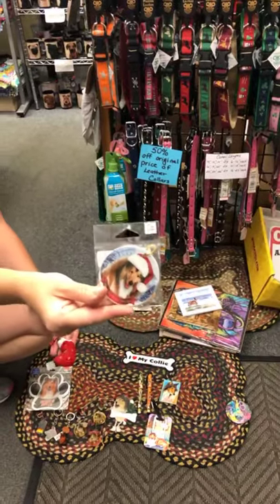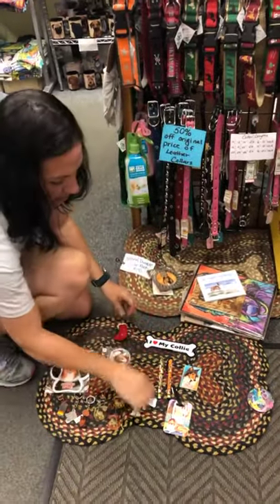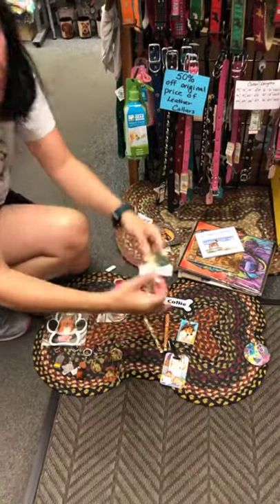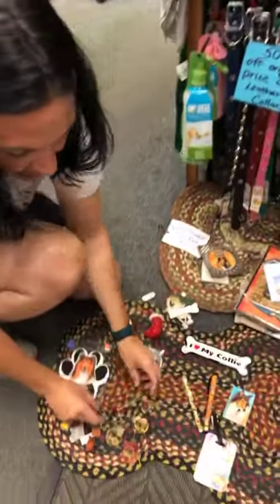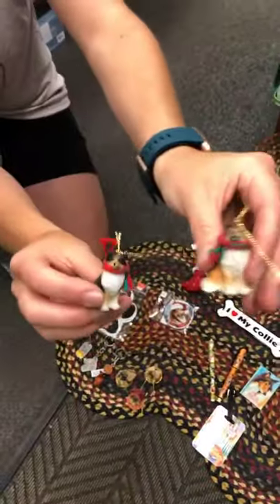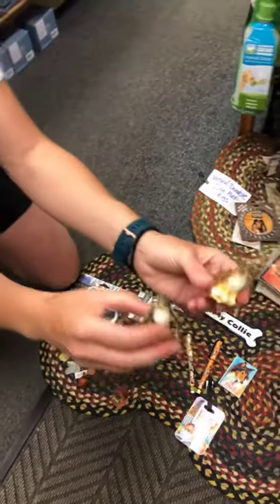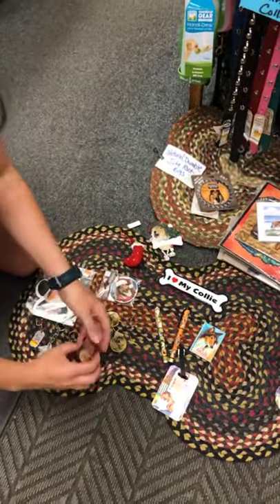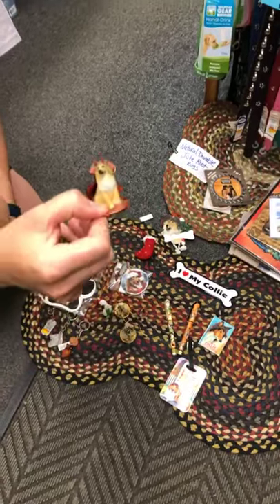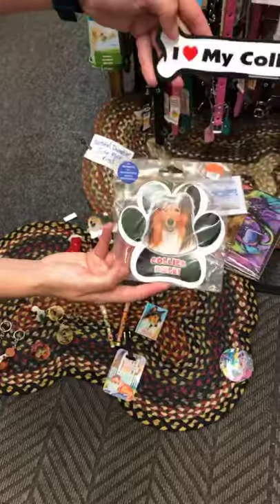I have a few more Christmas ornaments — this funny one says 'Dear Santa, Define Naughty.' There's a little Christmas stocking ornament where you can write the name on. I also have some little Christmas scarves and these little Christmas angels in both the tri-color and sable collie.